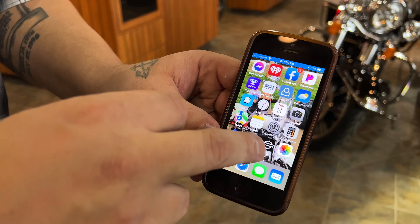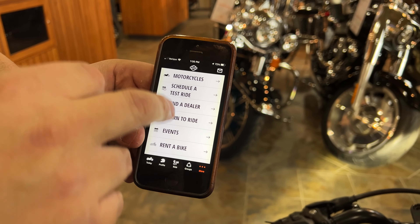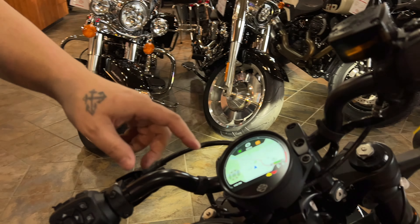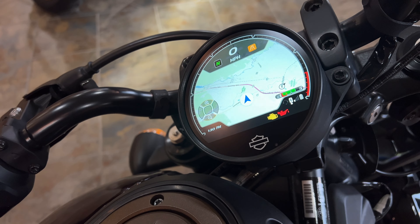So this is the HD app. I have it on my phone here — yes, it is an old iPhone. We got it connected already to the bike motorcycle. It's going to show you where it's at. There's a bunch of other features where you can schedule rides with people. But besides that, if you pair it, you actually can get your navigation right on here on your bike.